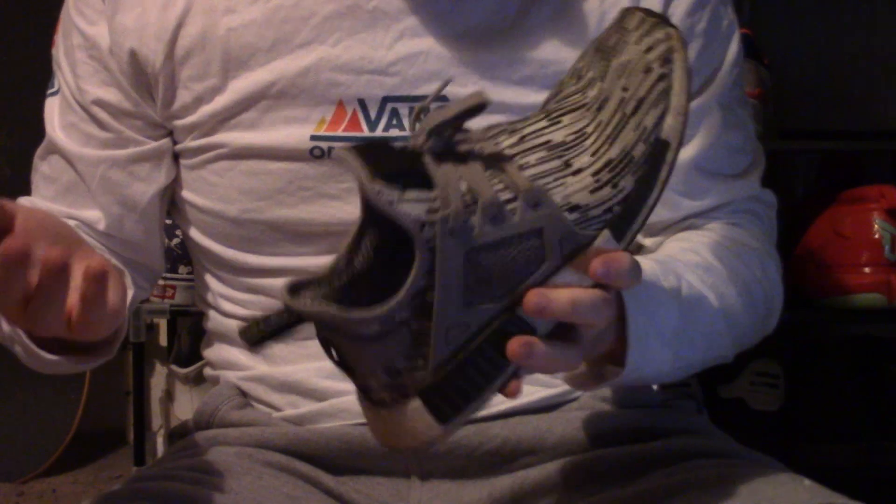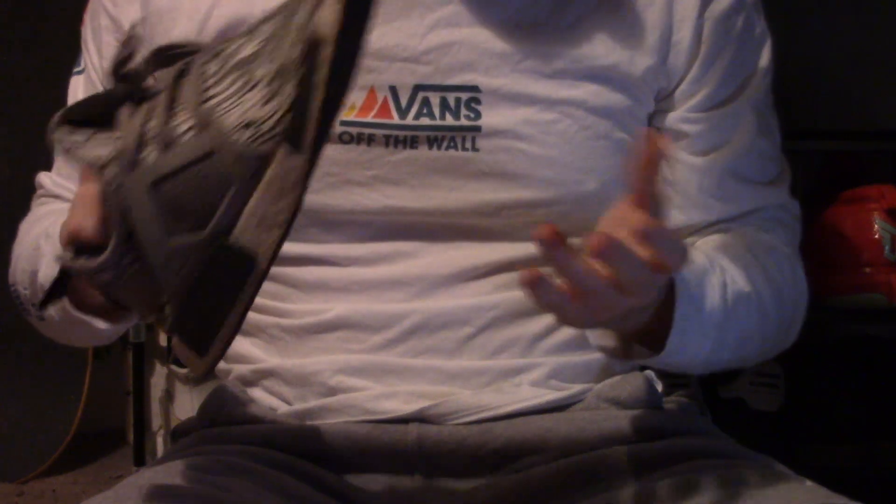These mainly go with tracksuit. Wouldn't really wear these with jeans, but it depends on my mood. There's not much else to say about them.